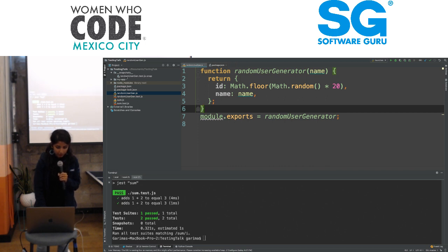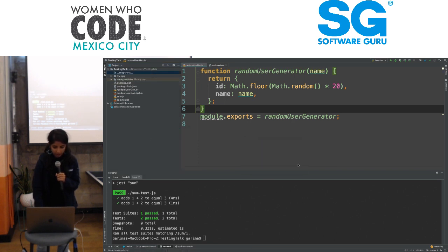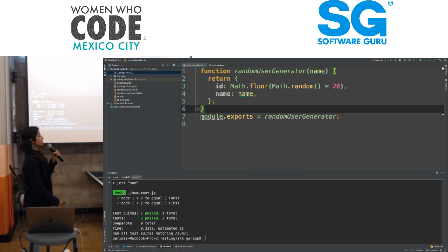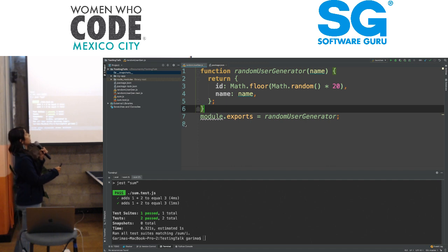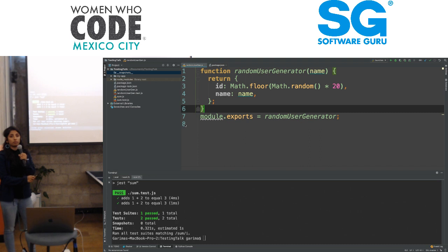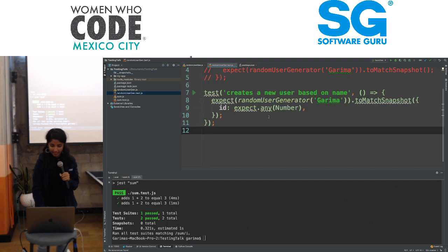I'm going to remove this snapshot that I already had, because I want to show you how this really works from scratch. We have a function called random user generator — it takes in a name and returns an object with an ID of a random number and the name itself.